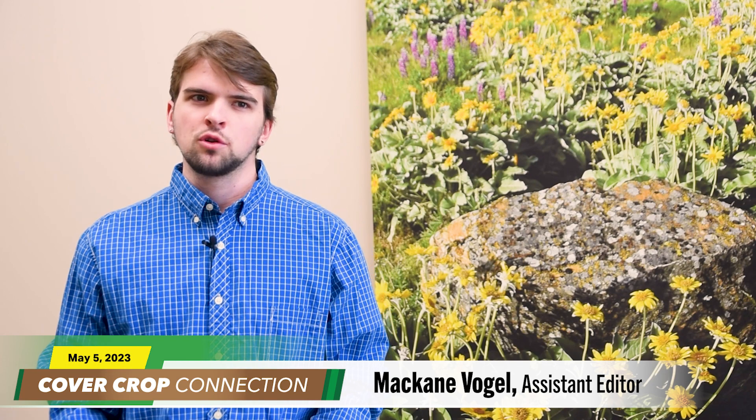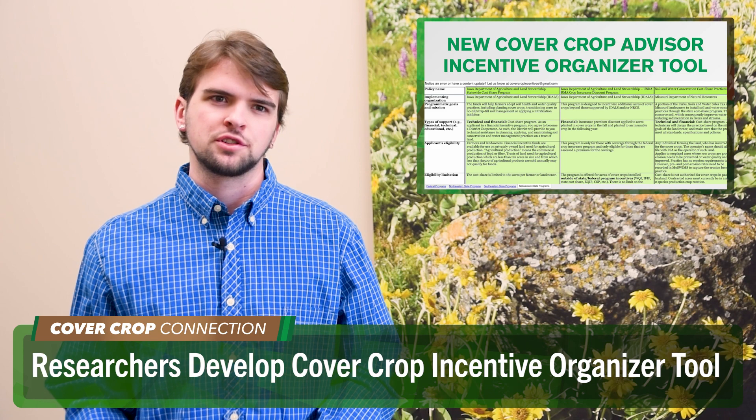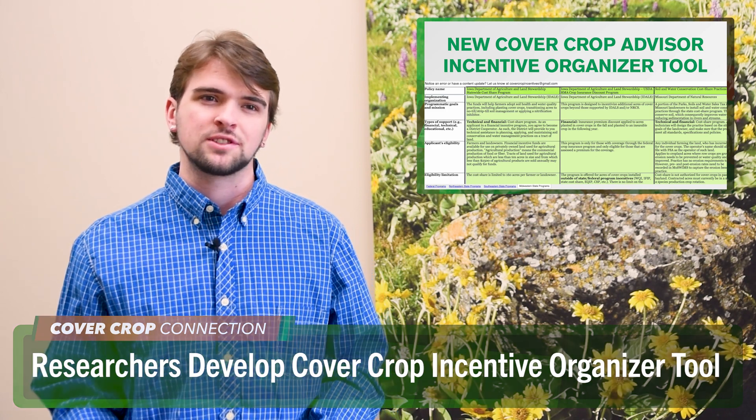Perfect transition into our Cover Crop Connection segment. Let's send it over to McCain Vogel, who has a scoop on a new tool that's making life a little bit easier for cover croppers. McCain Vogel here, Assistant Editor for Cover Crop Strategies. Two researchers at the University of Georgia developed a cover crop incentive tool that helps US farmers find federal and state programs providing payments for cover cropping. They spoke with me for the latest episode of the No-Till Farmer podcast.